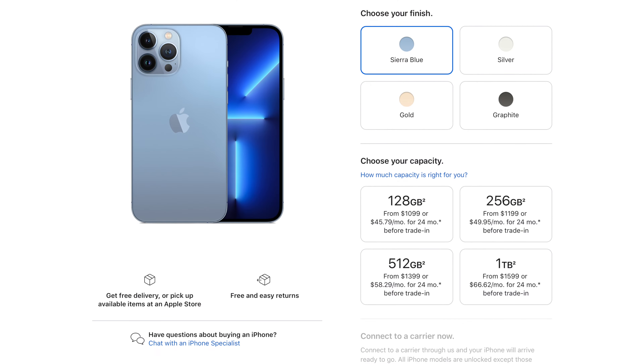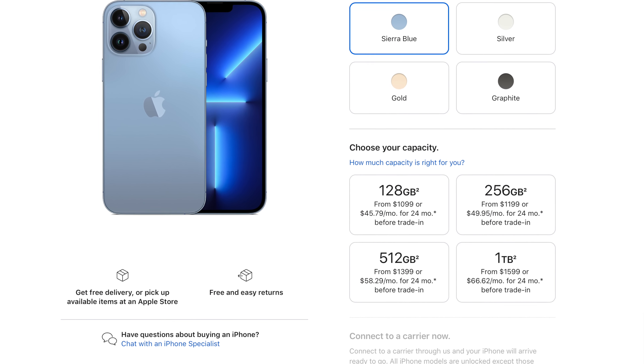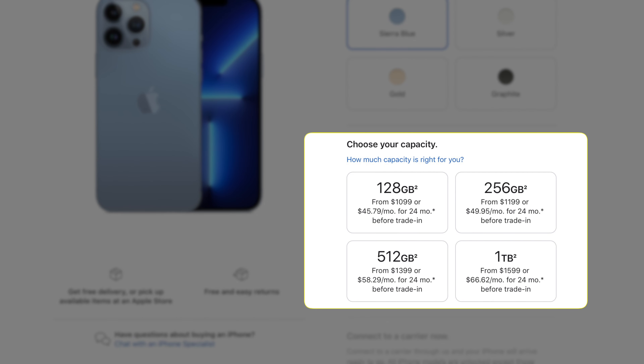I opted to buy the 128 gigabyte model, which is just the base model, and I did the same thing with the 12 Pro Max. Prior to that I had an iPhone 10 with 64 gigabytes, which was still fine as far as storage goes. Getting double the storage for really no extra money was a really nice perk. I really recommend the 128 gigabyte model for most people. If you like to store a ton of pictures and videos, then maybe upgrade to the 256 or 512 model, but for the large majority of people it probably isn't necessary — you might just want to save the extra 100 or 200 bucks and get the base model.